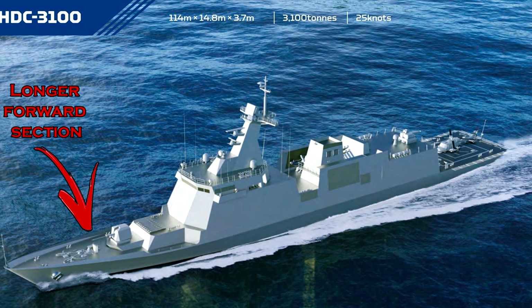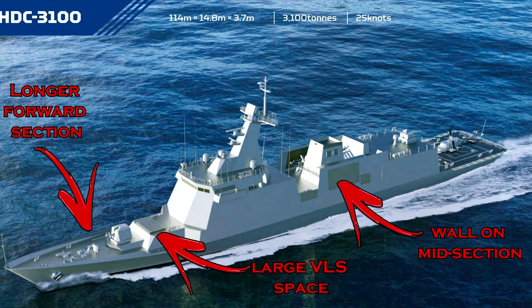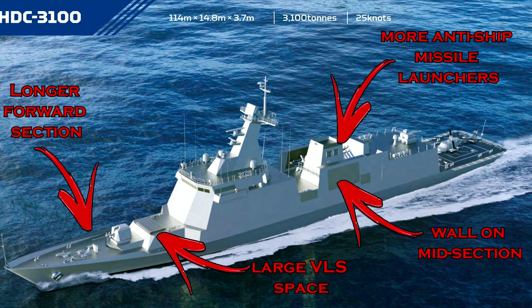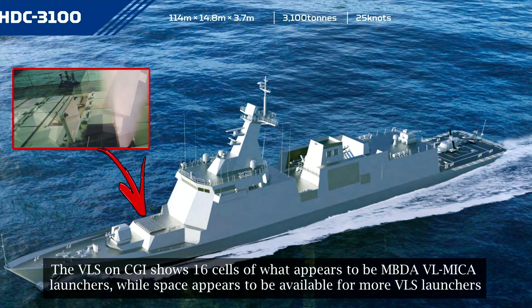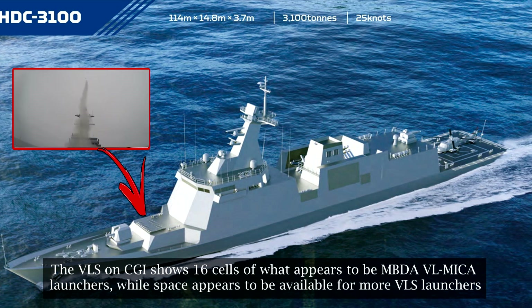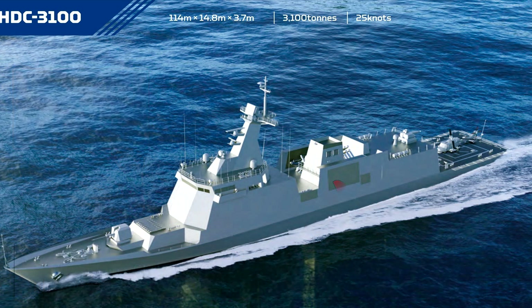Differences noted on the HDC-3100 compared to the HDF-2600 include a longer forward section, larger space for more VLS launchers, additional superstructure cover wall on the midsection for improved radar cross-section reduction, and a bigger space behind the funnel for more anti-ship missile launchers. The VLS on CGI shows 16 cells of what appears to be MBDA VL MICA launchers, while space appears to be available for more VLS launchers.